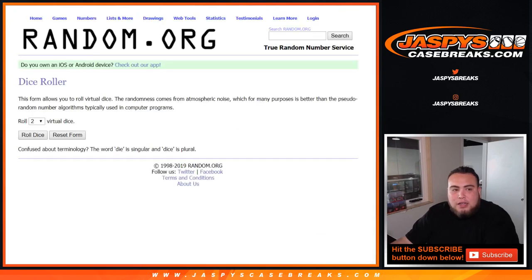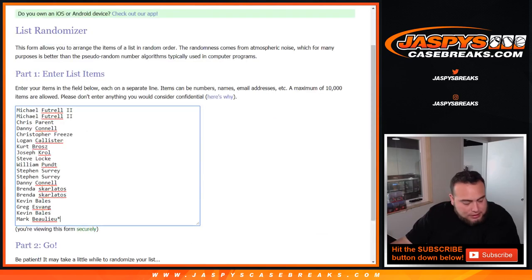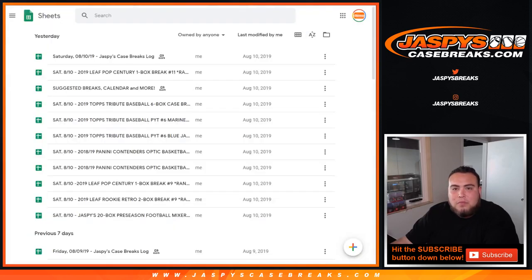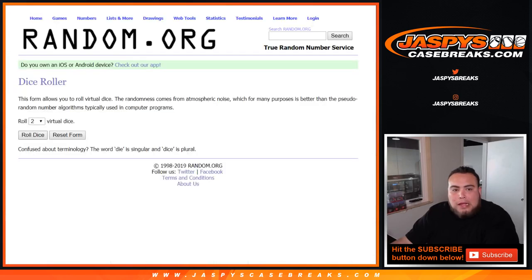Here are the dice roll and the list of names — Michael all the way down to Mark. And then here's the A down to the I-N combo spot. Let me quickly open up a sheet and let's roll the dice.